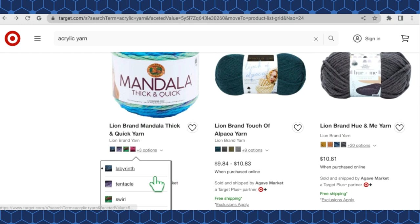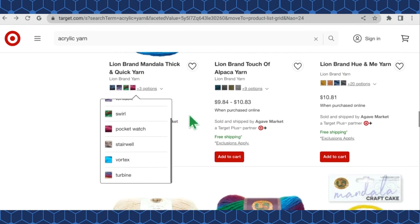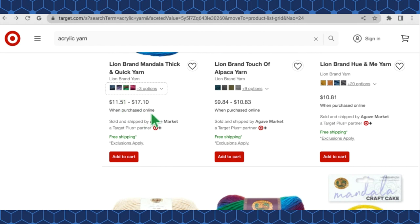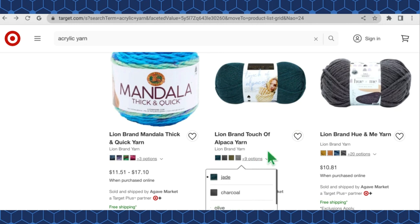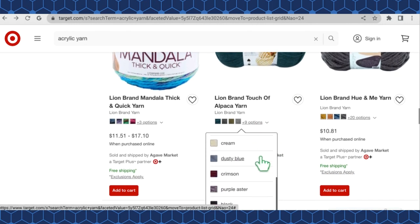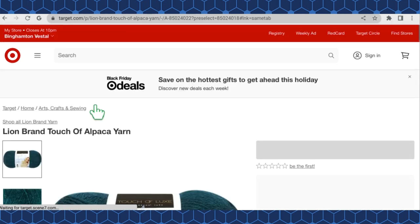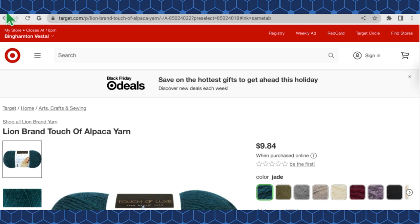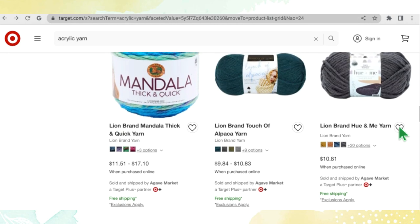Mandala Quick and Thick has seven color options — Labyrinth, Tentacles, Swirl, Pocket Watch, Stairwell, Vortex, and Turbine — at $11.51 to $17.10 a cake. Lion Brand Touch of Alpaca has 13 color options at $9.84 a skein.